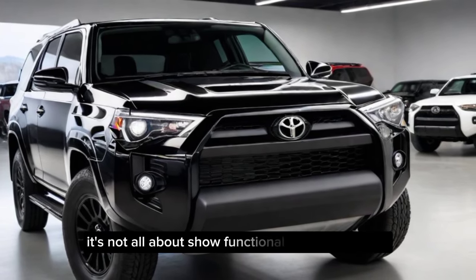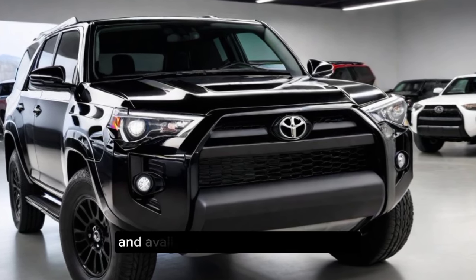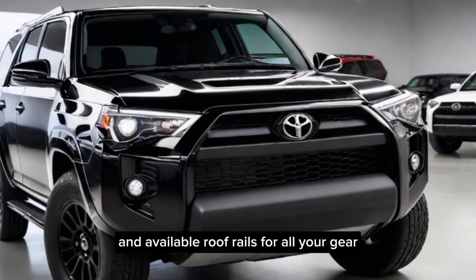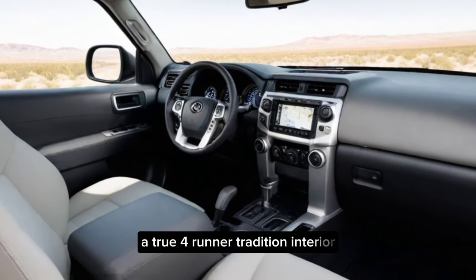Of course, it's not all about show. Functional features abound, like skid plates for rugged terrain and available roof rails for all your gear. And let's not forget the signature roll-down rear window — a true 4Runner tradition.